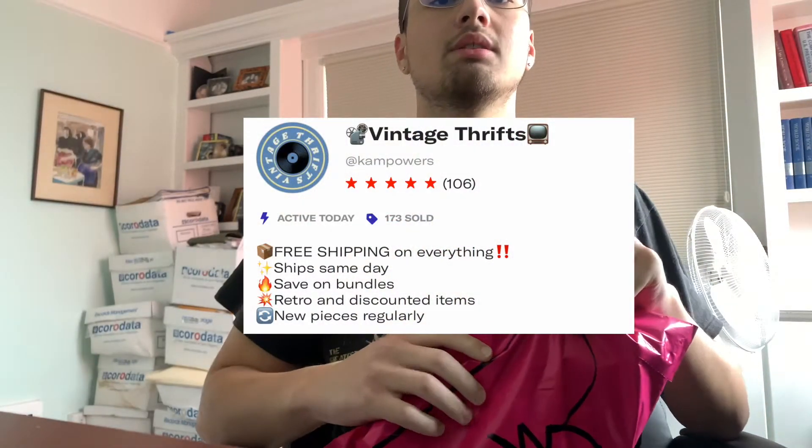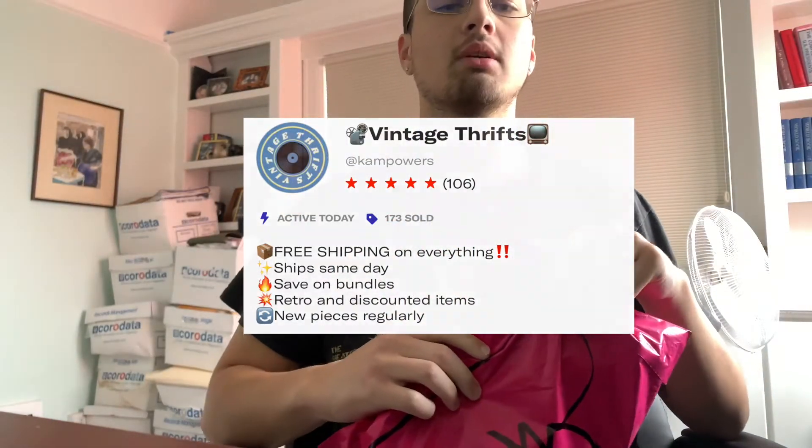What's up? So I run the Depop account Vintage Thrips, and I'm a seller on Depop, but I'm also a buyer, and I just ordered this package from Loveless Vintage.